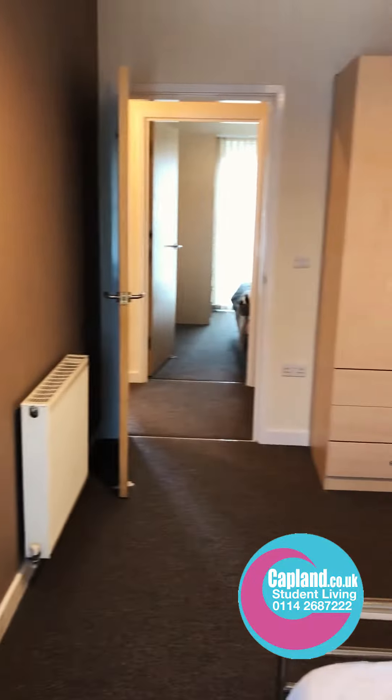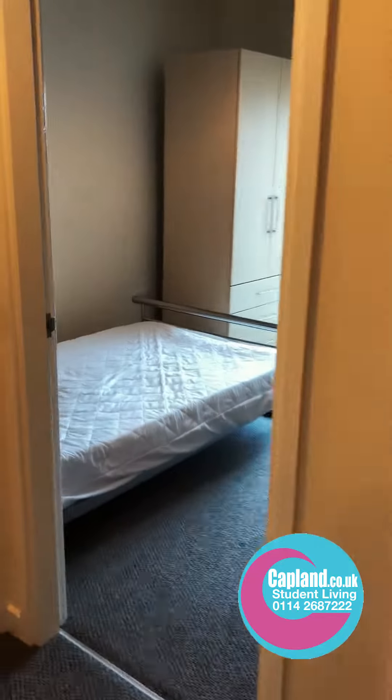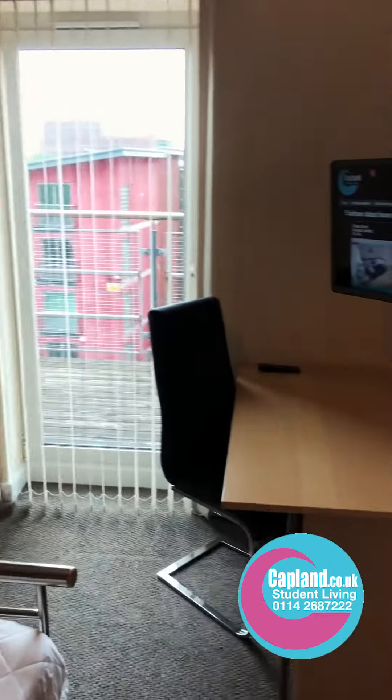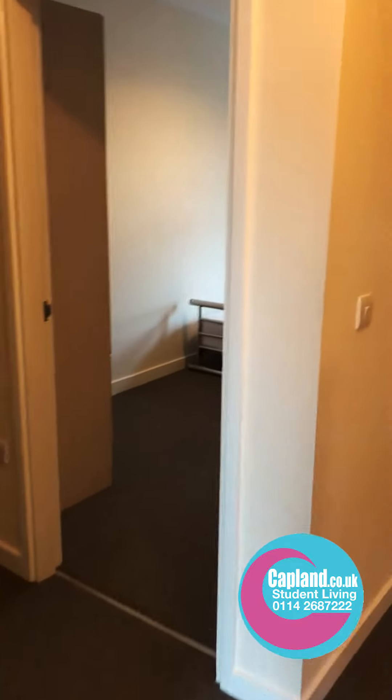You've got the wardrobe and drawers there. Just across the way is bedroom number four — large bed, wardrobe, desk, TV, and a notice board there.